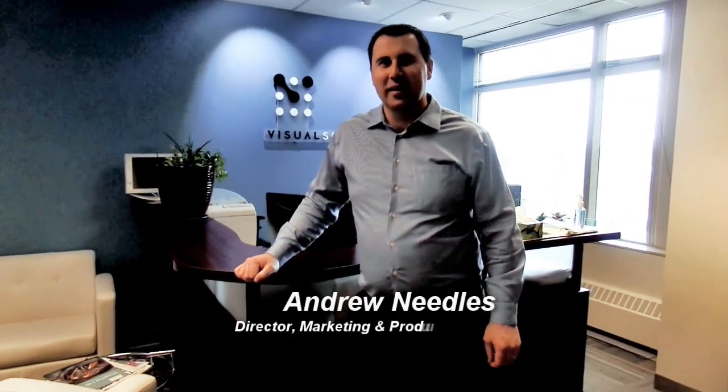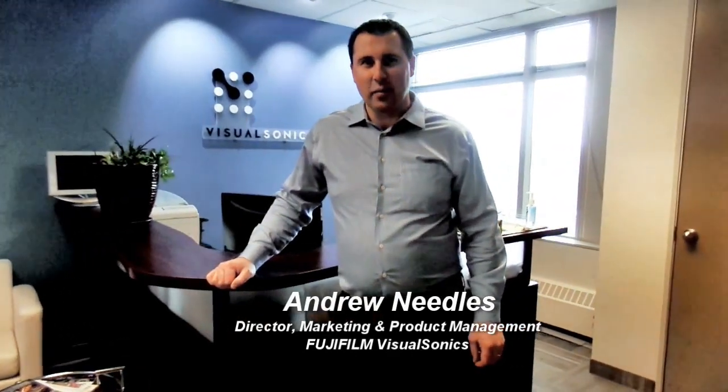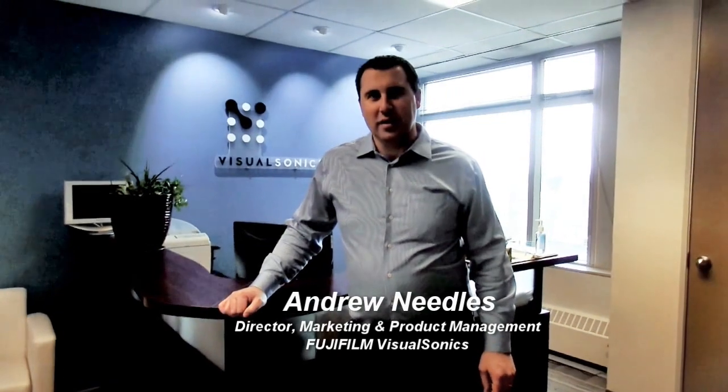Hi, my name is Andrew Needles, Director of Marketing and Product Management at Visual Sonics. The webinar you are about to watch is of our VivoMD, the world's first ultra-high frequency imaging system. You'll see lots of exciting new images, applications, some of the features and benefits, as well as updates for some ongoing clinical investigation sites, and some future directions for the technology. I really appreciate you taking the time to join in and watch the webinar.